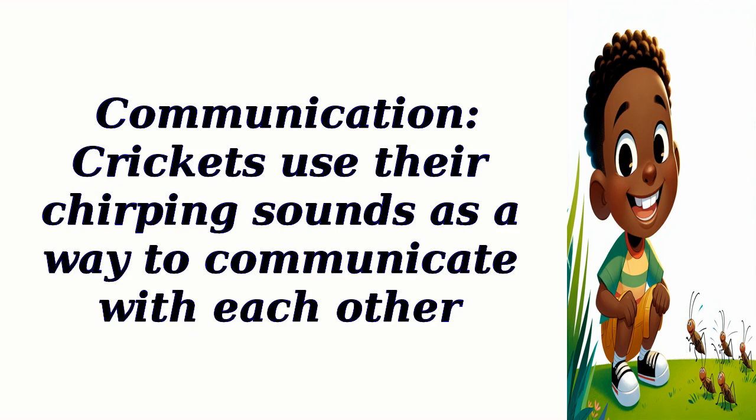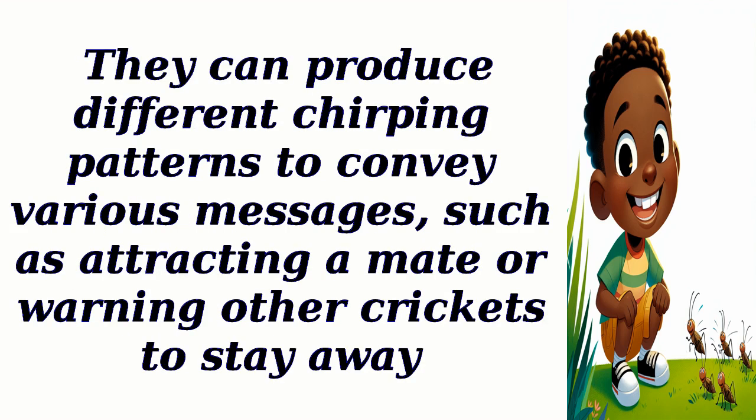Communication: Crickets use their chirping sounds as a way to communicate with each other. They can produce different chirping patterns to convey various messages, such as attracting a mate or warning other crickets to stay away.